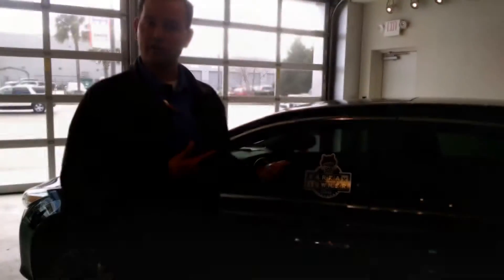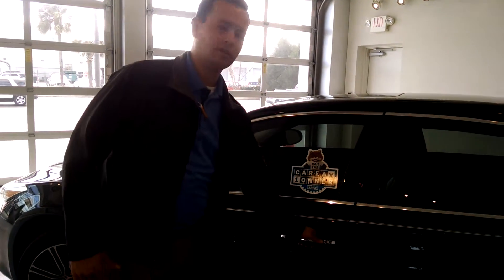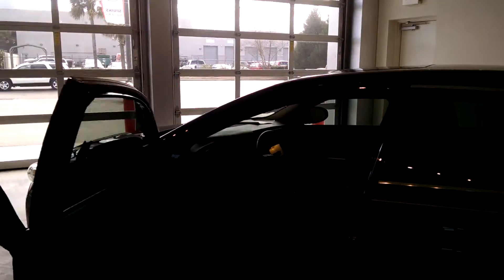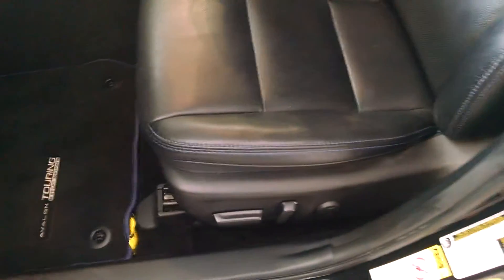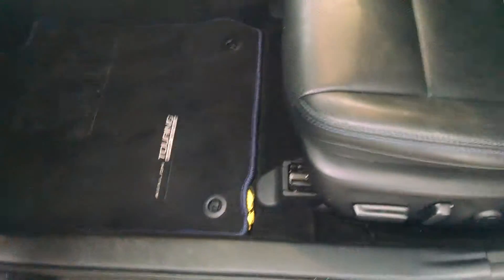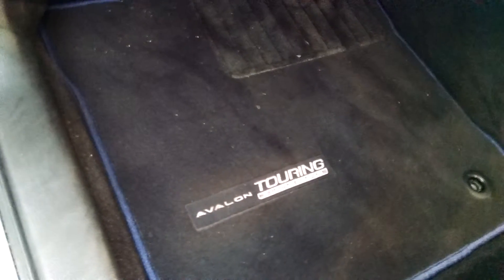Let's take a look at the inside. Notice I can unlock the vehicle simply by proximity. Looking at the inside, folks, this is black on black — this thing is sharp. Ten-way adjustable power seats with Special Edition badging on your floor mats. These seats are also heated.